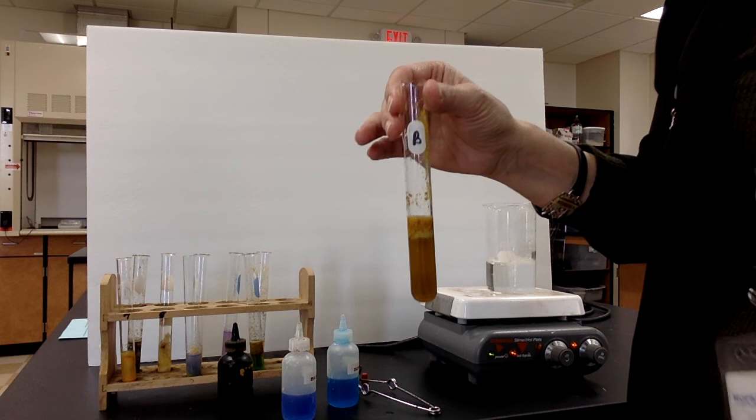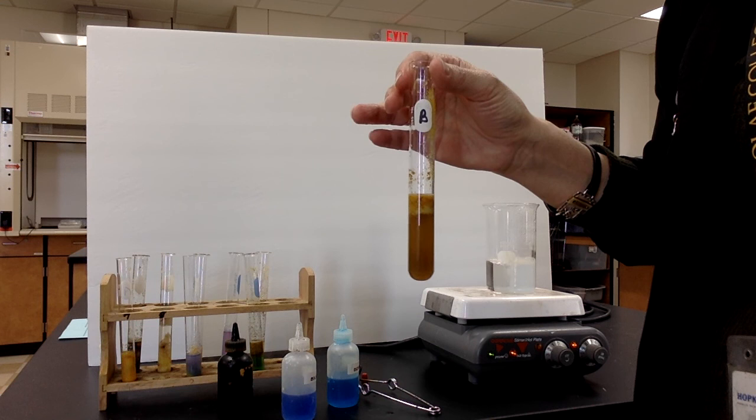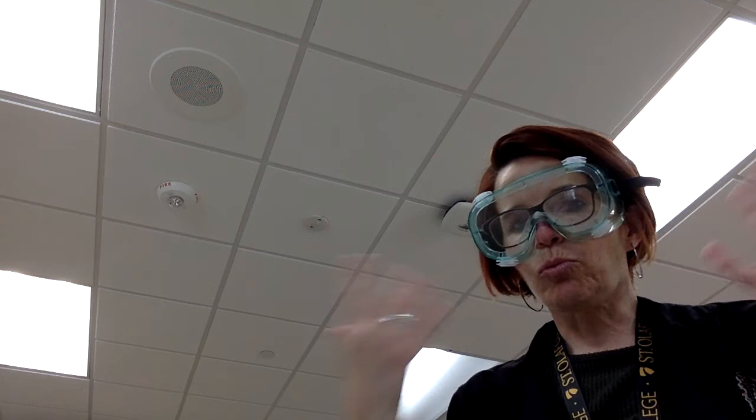Make sure you have all your conclusions written up in the data tables. The very last question asks you to restate what the tests are and what they're testing for: tell me what Benedict's does, what colors it changes, and what it's testing for. Tell me what iodine does, what color it changes and what it tests for. And tell me what biuret does and what color it tests for. That should be it. Ladies and gentlemen, have a great rest of your day!